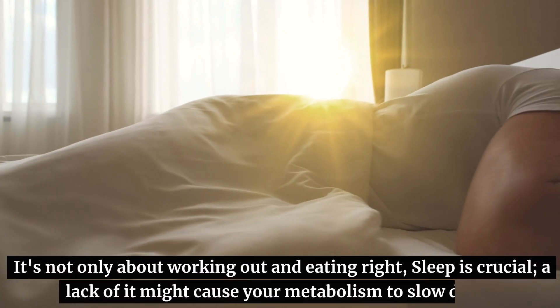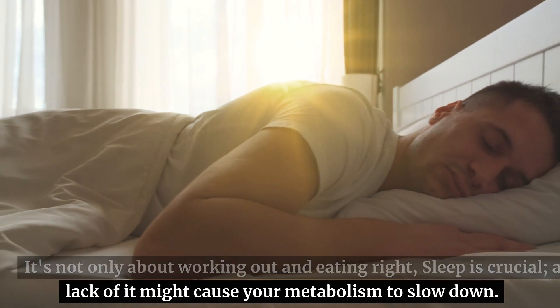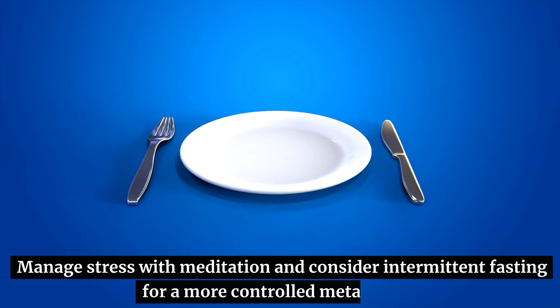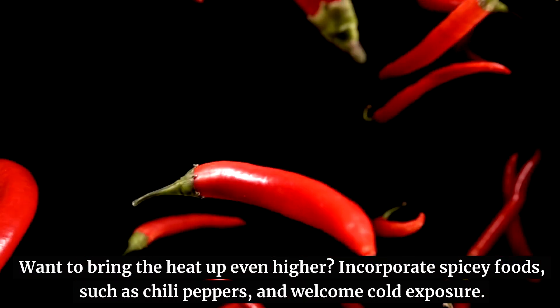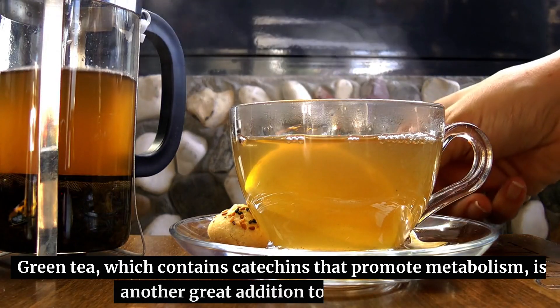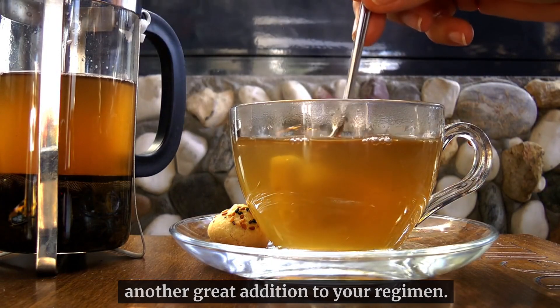It's not only about working out and eating right. Sleep is crucial — a lack of it might cause your metabolism to slow down. Manage stress with meditation, and consider intermittent fasting for a more controlled metabolism. Want to bring the heat up even higher? Incorporate spicy foods such as chili peppers, and welcome cold exposure. Green tea, which contains catechins that promote metabolism, is another great addition to your regimen.